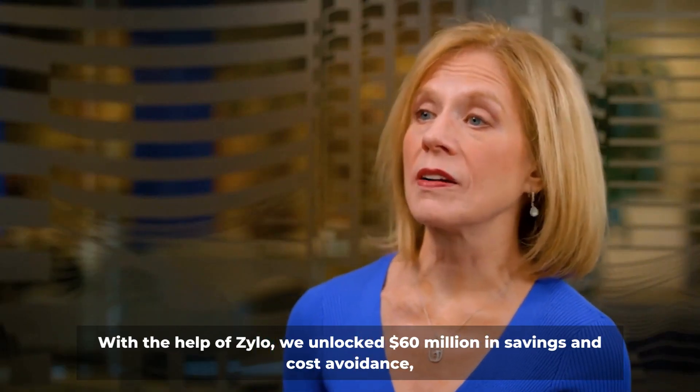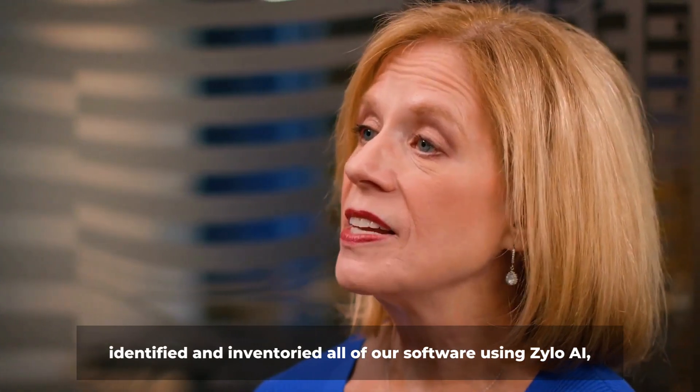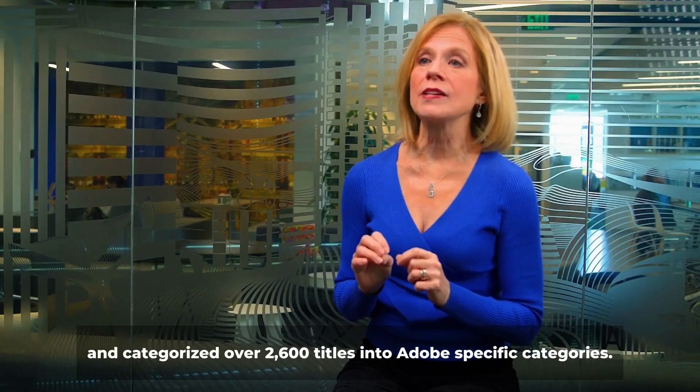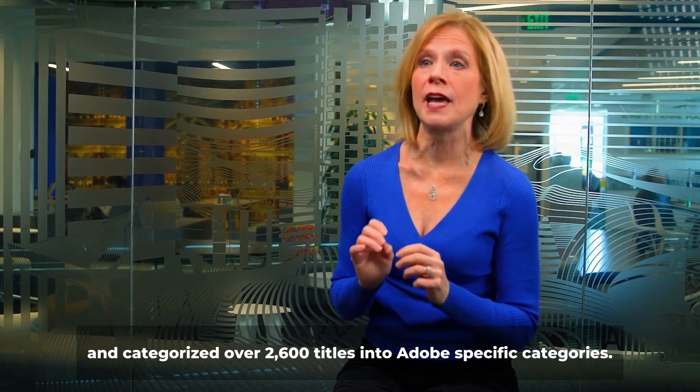With the help of Xylo, we unlocked $60 million in savings and cost avoidance, identified and inventoried all of our software use in Xylo AI, and categorized over 2,600 titles into Adobe-specific categories.